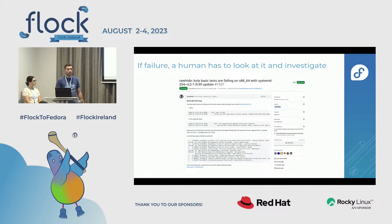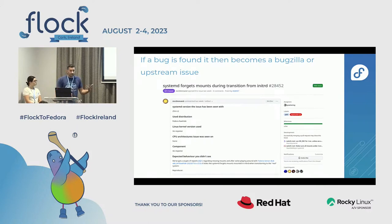When there's a failure, we have three options. First is investigation: we open a bug, look at the diff, identify which packages changed and which could be the root cause. If it's an upstream issue with the update, we file a bug in Bugzilla or a GitHub issue with upstream. A recent case was a change in systemd that broke Fedora CoreOS — we reported the issue, it got fixed upstream, and then flowed down into Fedora.